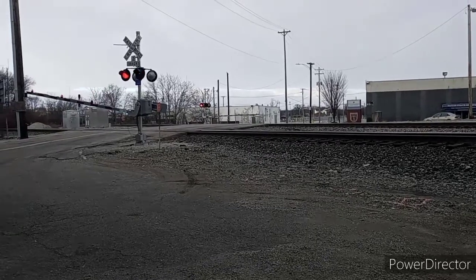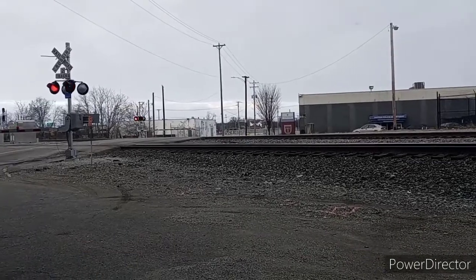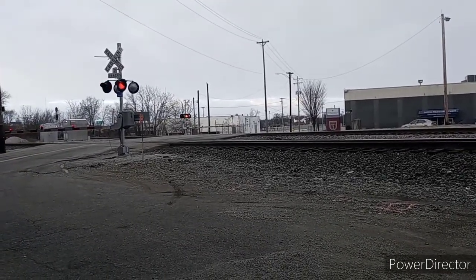Hello everyone, welcome to French Fried Trains. It's Thursday, January 28, 2021. We headed out to Washington Street and we were only there about 10 minutes before the first train arrived.